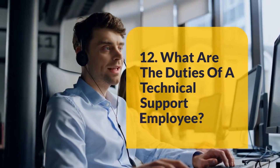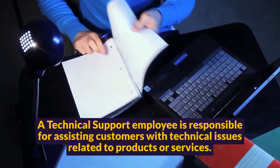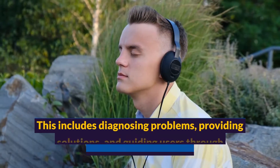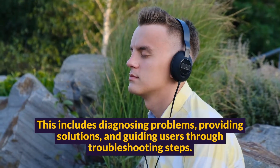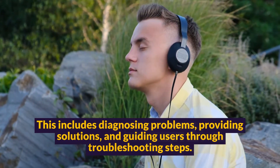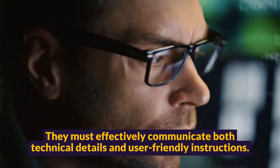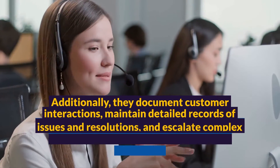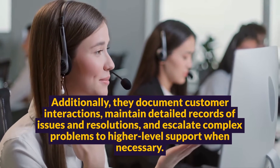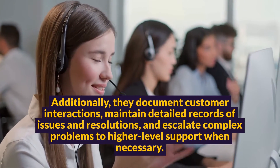Question 12: What are the duties of a technical support employee? A technical support employee is responsible for assisting customers with technical issues related to products or services. This includes diagnosing problems, providing solutions, and guiding users through troubleshooting steps. They must effectively communicate both technical details and user-friendly instructions. Additionally, they document customer interactions, maintain detailed records of issues and resolutions, and escalate complex problems to higher-level support when necessary.